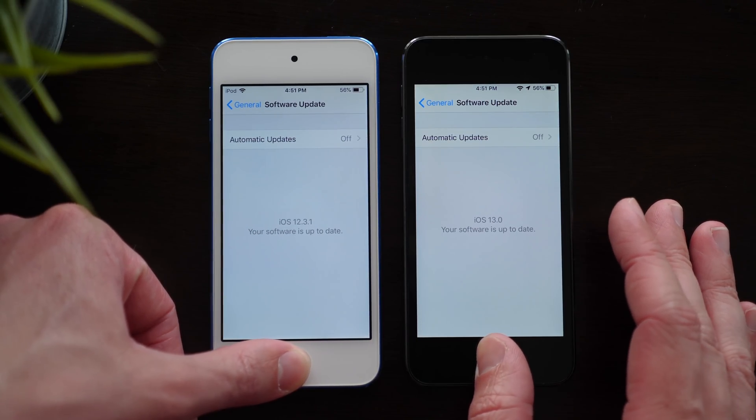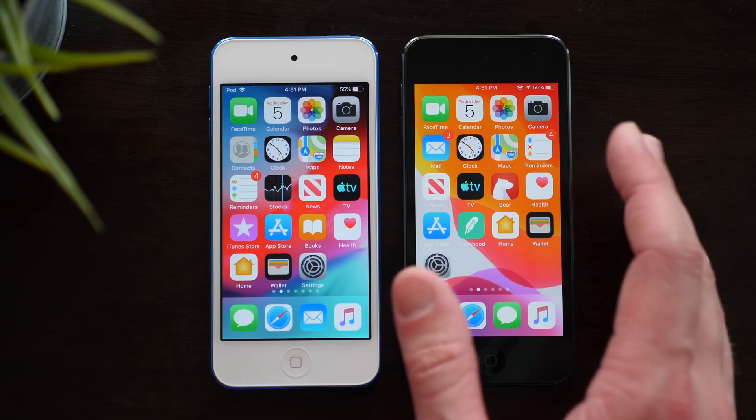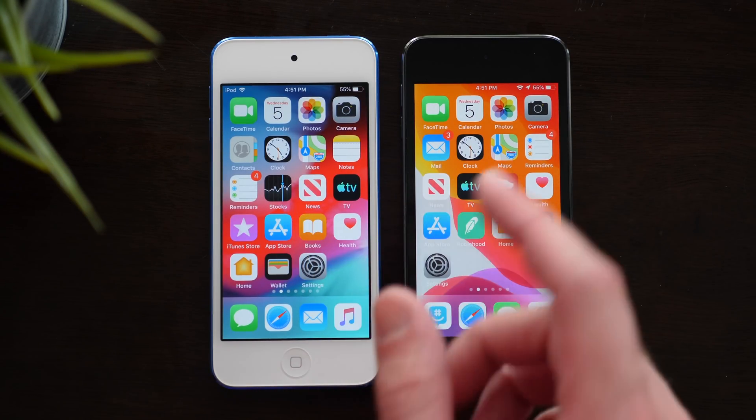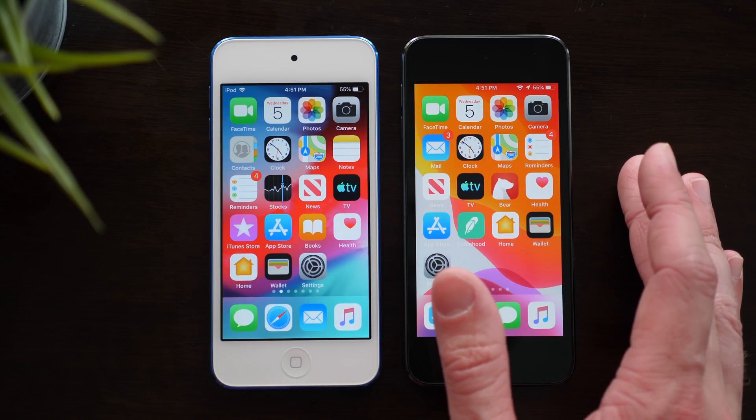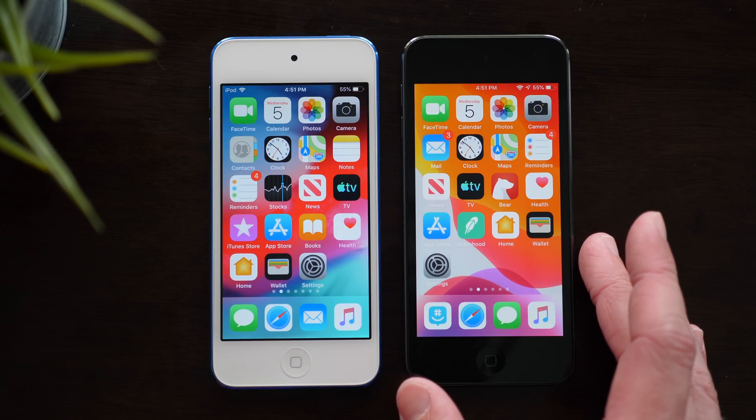So I want to put these to the test to see — Apple claims some parts of iOS 13 were quicker, like some app launching, so I want to see: is it actually faster? iOS 12 versus iOS 13. If you're excited for that, drop a like down below, help support the channel, and hit subscribe so you stay up to date on the latest Apple news.